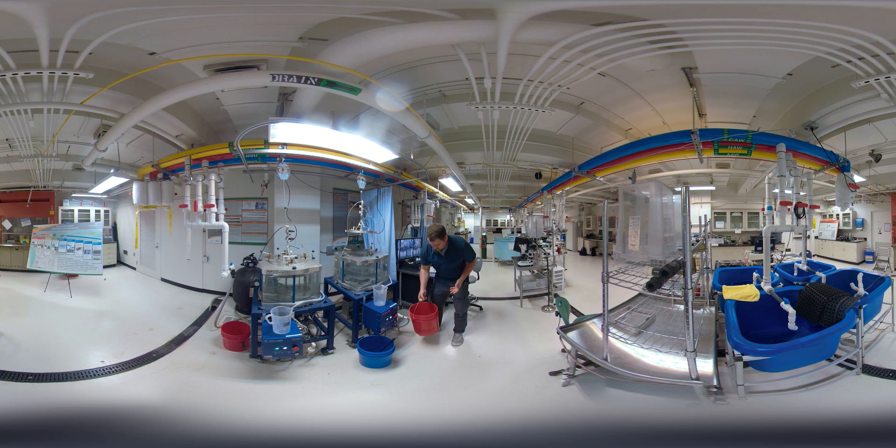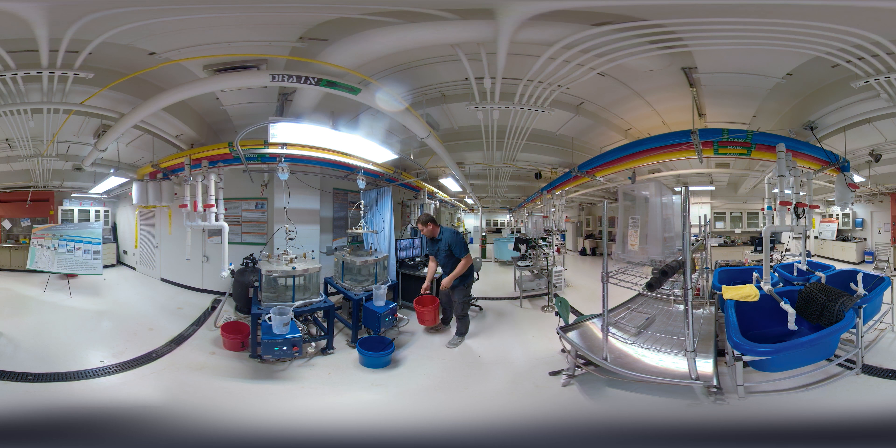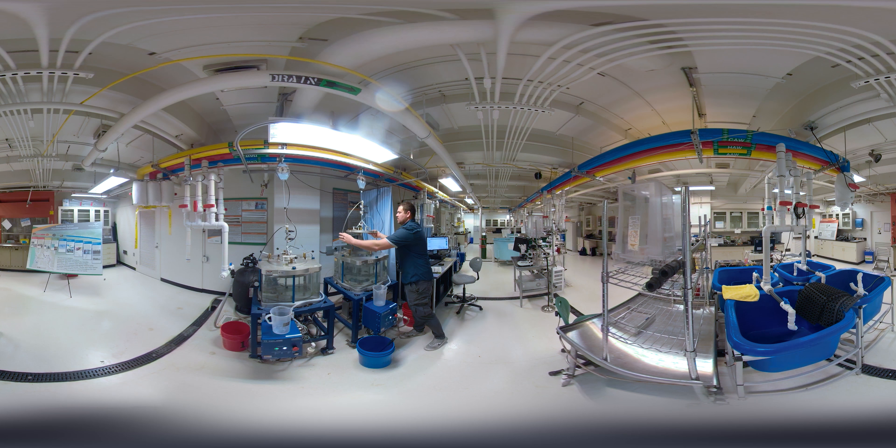So I'm going to go ahead and load some largemouth bass. These fish will go into this chamber here. What we do is acclimate these fish overnight so that they can fill their swim bladder. Then tomorrow we'll perform a rapid decompression on these fish, expose them to that decompression, and then perform a necropsy to look at all the different injuries that they have.